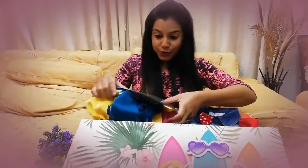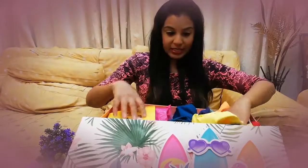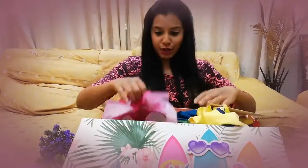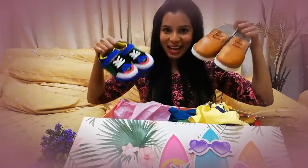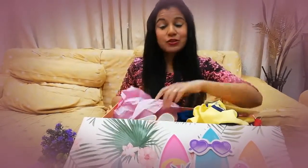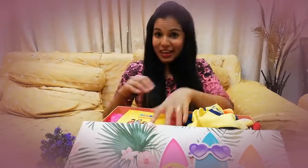So what I am going to do is try these on for the boys and let's see how they look. Check these out! Thank you so much hopscotch.in for sending these amazing goodies, love ya!